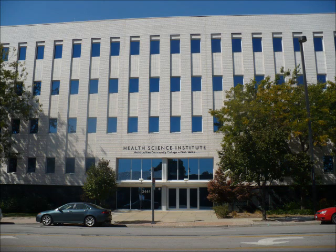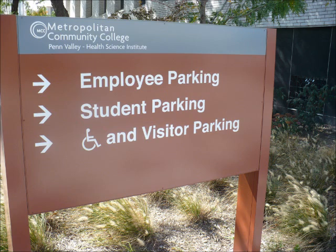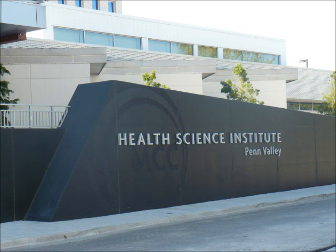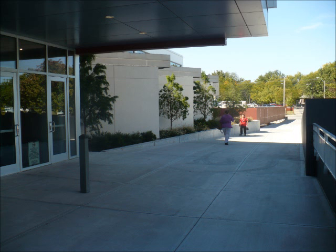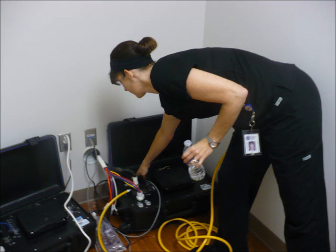This facility opened in January of 2010, so we're about a year and a half old. My name is Melissa Treibom. I am the chief operator for many of the simulations that occur in the Sim Lab.